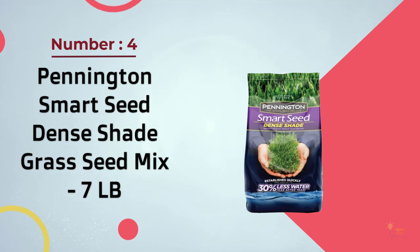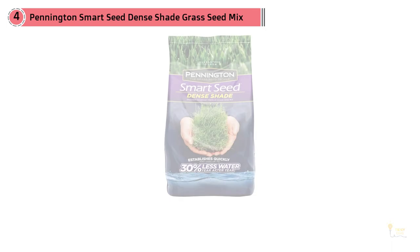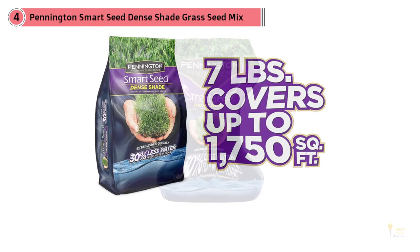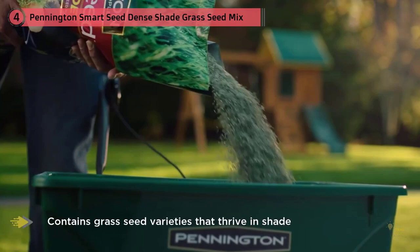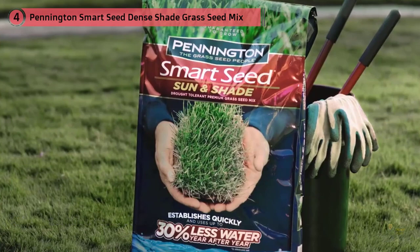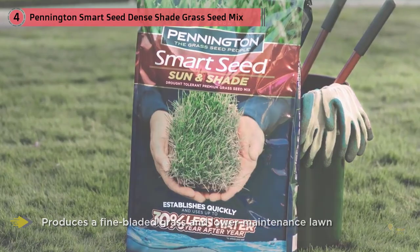Number four: Pennington Smart Seed Dense Shade Grass Seed Mix, seven pounds. Pennington Smart Seed Dense Shade Mix is wonderful for use in areas that do not receive much direct sunlight. This grass seed is comprised of a mixture of several shade-loving grass seed varieties. The bag covers approximately 1,000 square feet and is suited for areas with less than three hours of direct sunlight per day. The grass requires up to 30 percent less water than similar versions, and the seeds have been treated with Pennington's Penkoted technology to protect them from dangerous fungus and diseases.